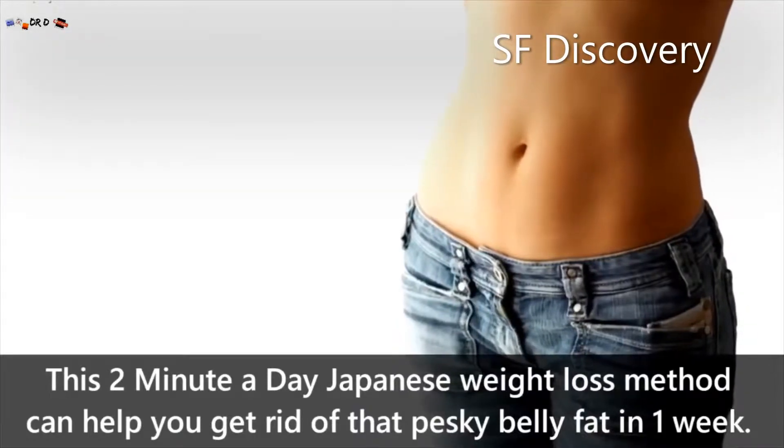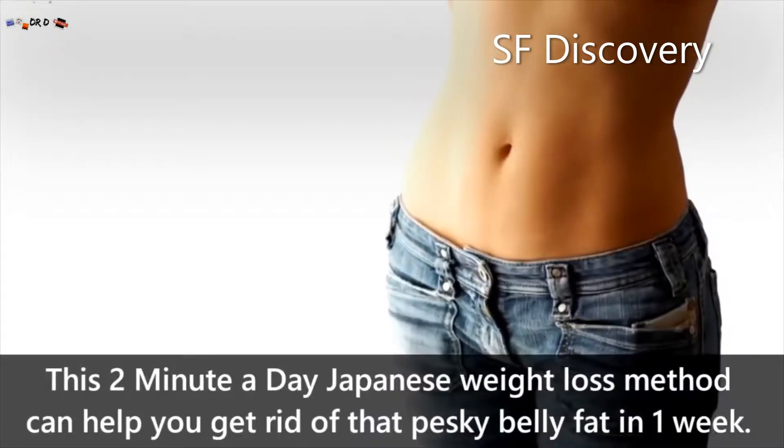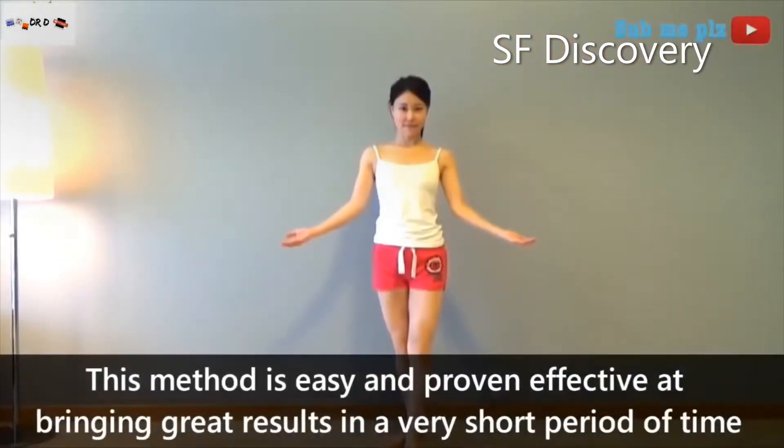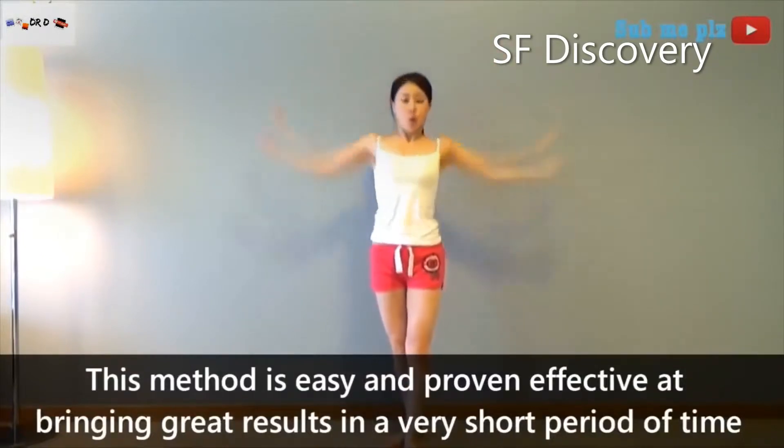The Two Minute A Day Japanese Weight Loss Method can help you get rid of that pesky belly fat in just one week. This method is easy and has been proven effective at bringing great results in a very short period of time.